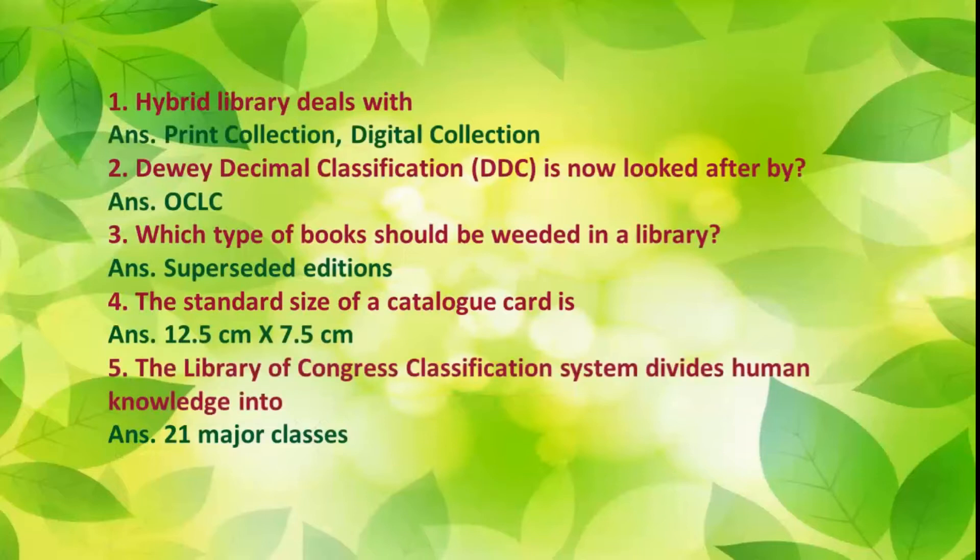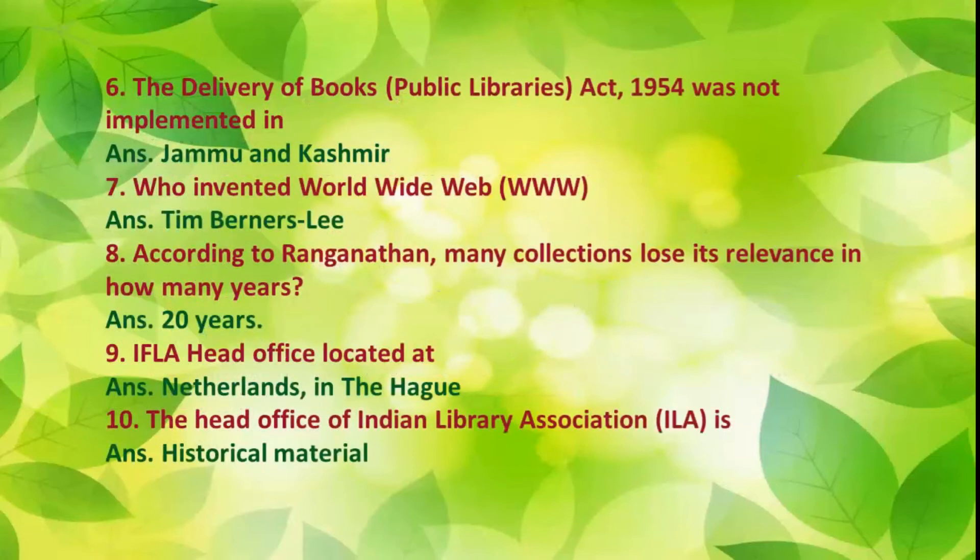Number 5: The Library of Congress classification system divides human knowledge into 21 major classes. Number 6: The Delivery of Books Public Libraries Act, 1954, was not implemented in Jammu and Kashmir.